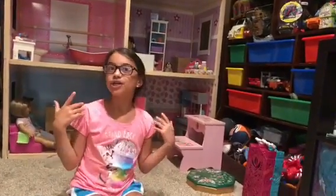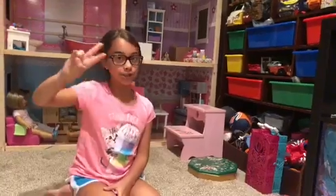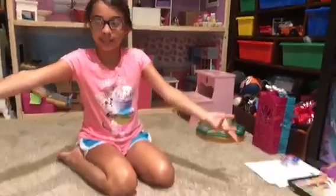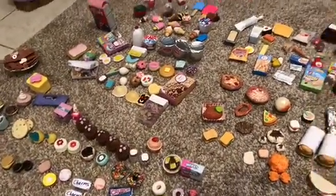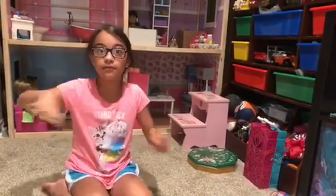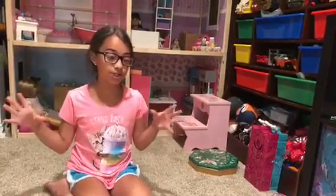Hey guys, it's Irene! You guys really liked my last two AG food collections, so here is my updated American Girl food collection. I have literally spent half of the carpet with my AG food. Keep in mind this is not all of it — some of it I just couldn't find or bring down. I took whatever I could from the lunchbox.